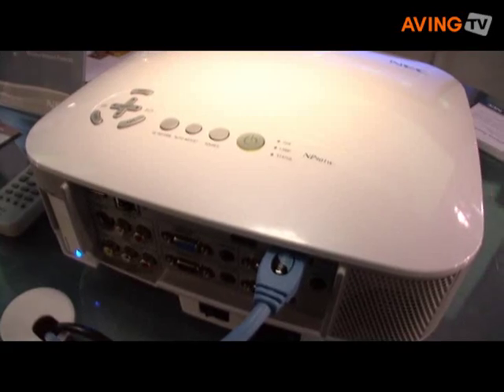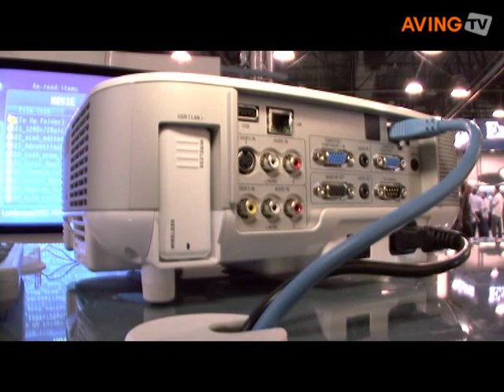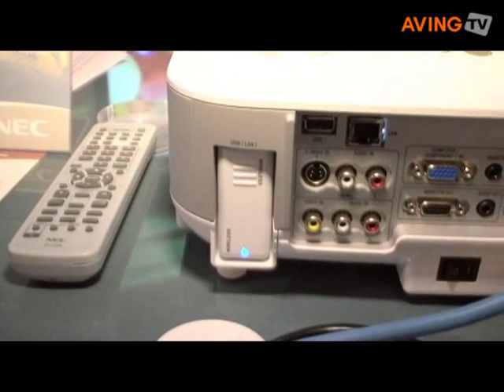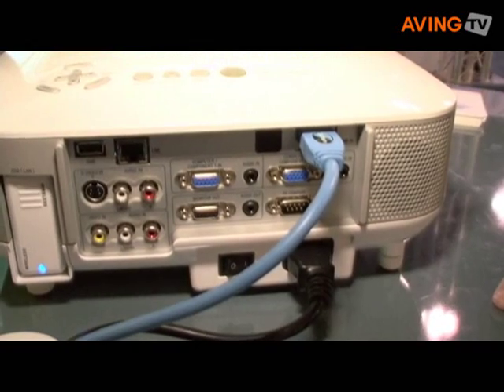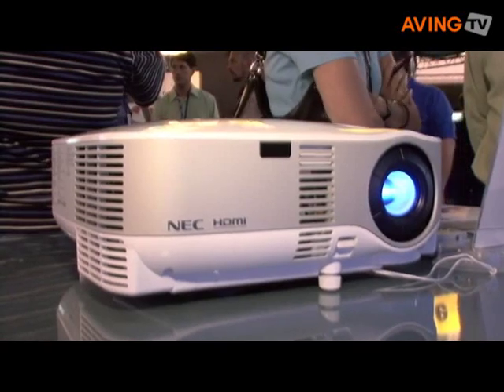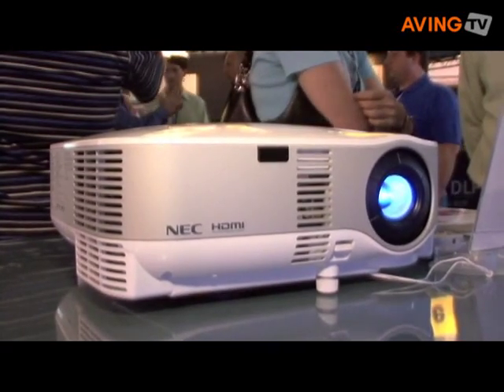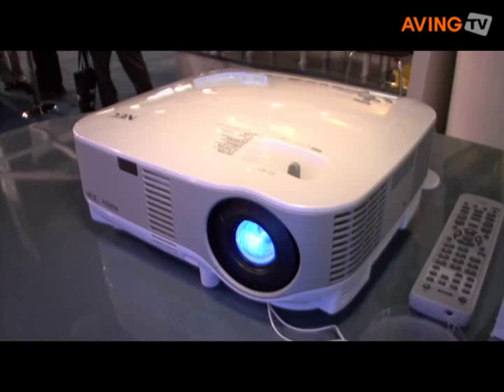Tell me about some highlight features of these new projectors. Not a problem. The new projectors are our entry-level installation projectors. They offer an HDMI input and wireless capabilities. They also have a brand new chipset called HQV — it stands for Hollywood Quality Video — which provides better scaling and eliminates motion artifacts with moving video.